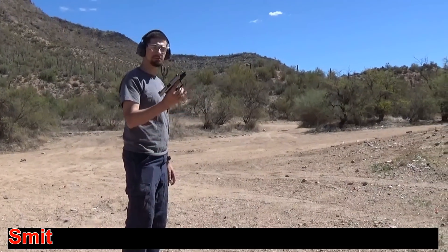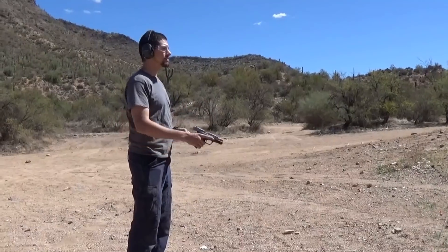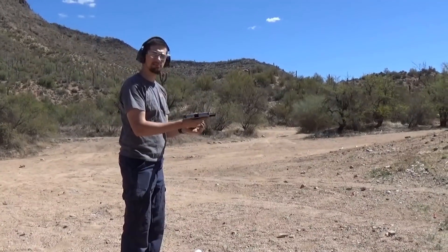Now we're moving on to the .40 Smith & Wesson. I'm going to shoot five rounds and try to hit the same sandbag the entire time.